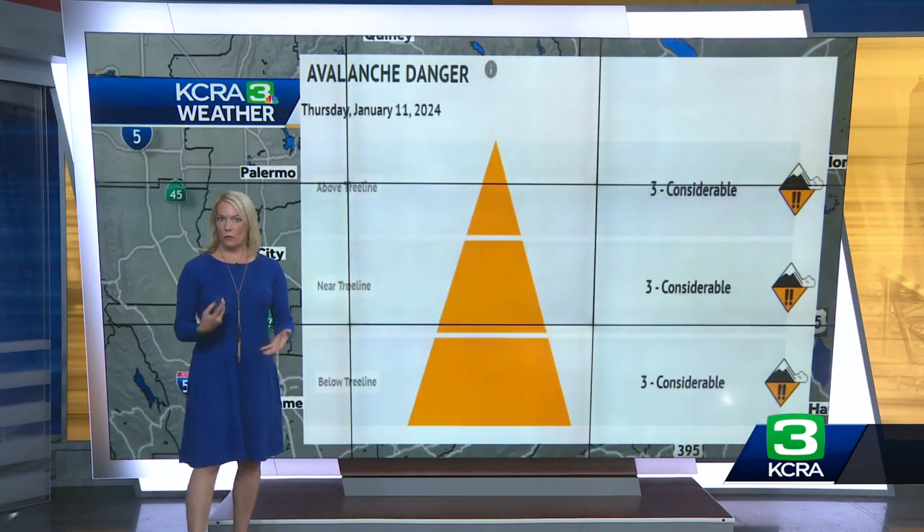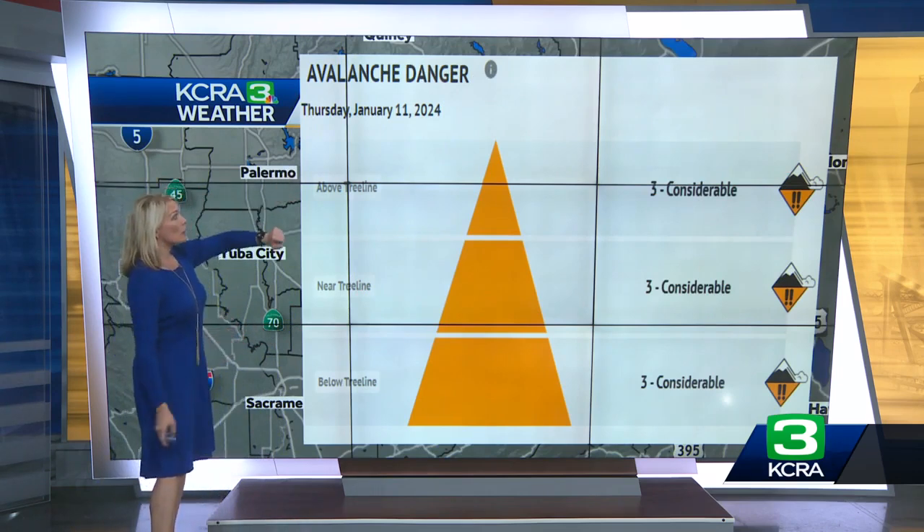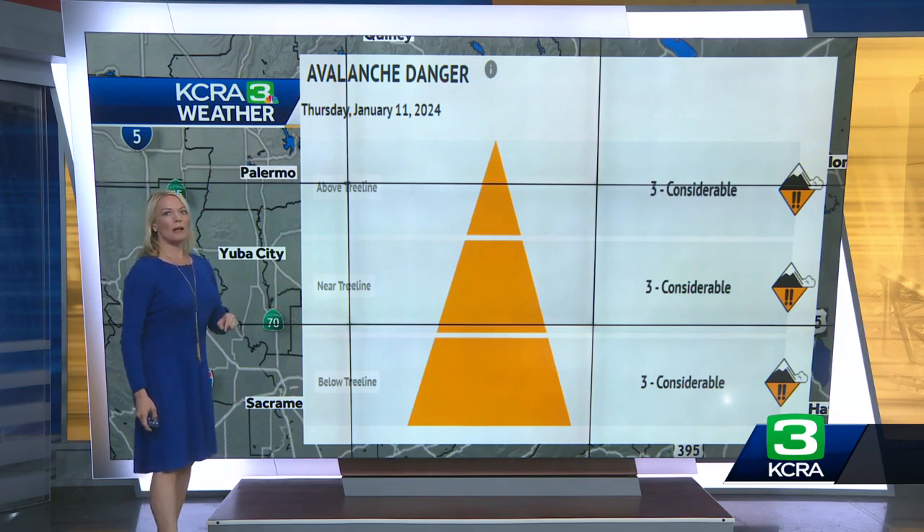The Sierra Avalanche Center releases a forecast every morning, and here's what their forecast is for today, January 11th. Above the tree line, near the tree line, even below the tree line, we have a considerable threat for avalanches. We're going to be watching this development as we go forward and keeping an eye on those conditions as we get more snow potentially into the week.